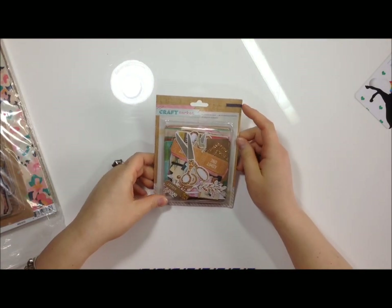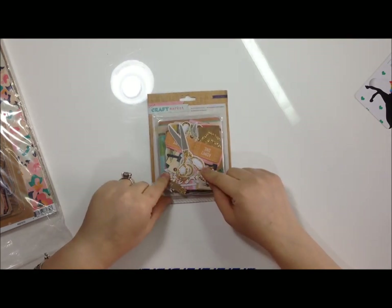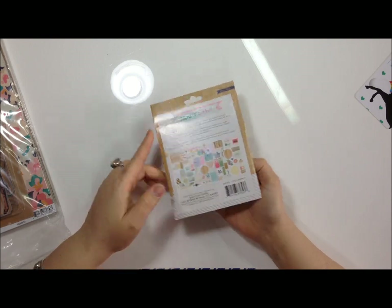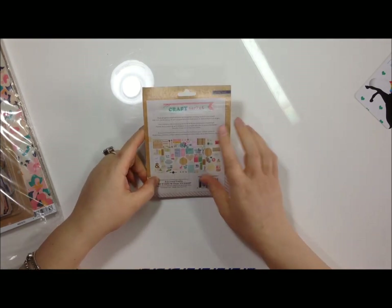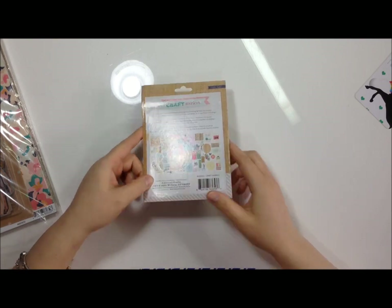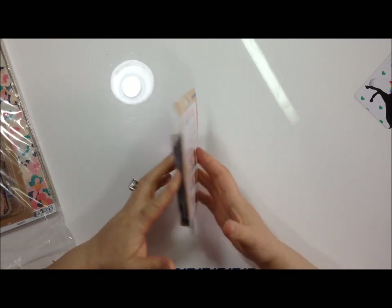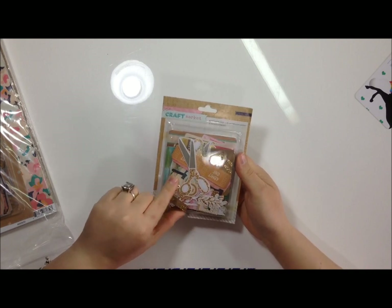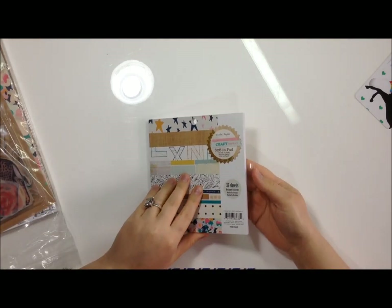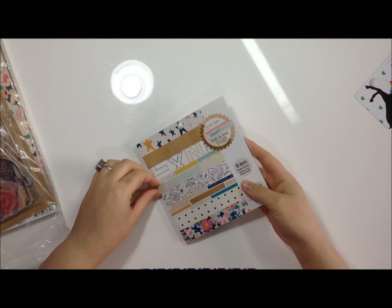I got the Craft Market die cut pack - I didn't know it had all this gold glitter, oh my god! I'm not going to open it because you guys have probably seen it elsewhere, but just a quick look at what's inside. I also got the six by six pad that goes with it.